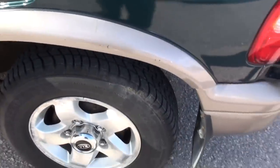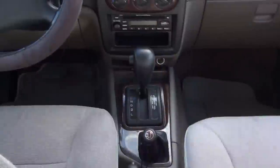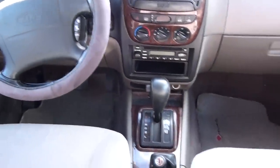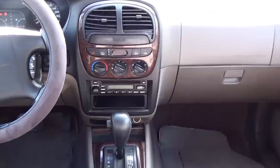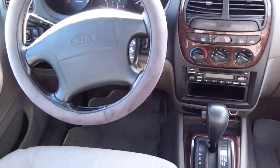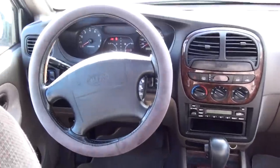It comes with four winter tires on it right now. A bit of the interior — as you can see, it's got a CD player, AC, cruise control, power locks and windows.